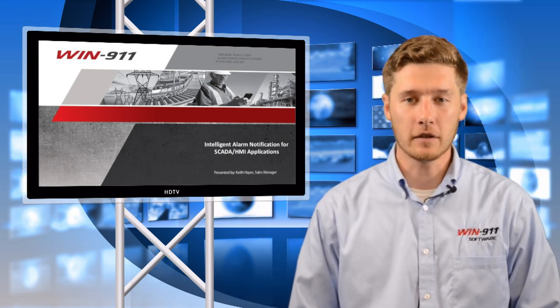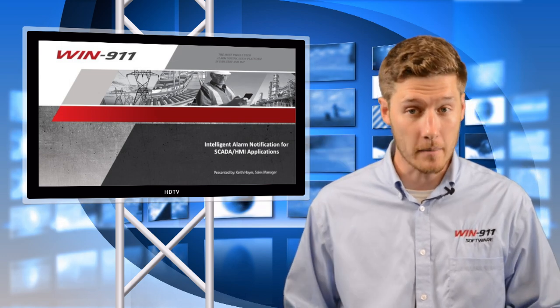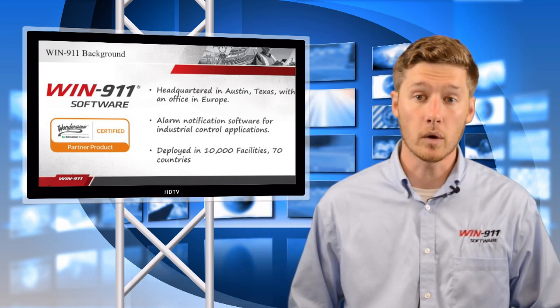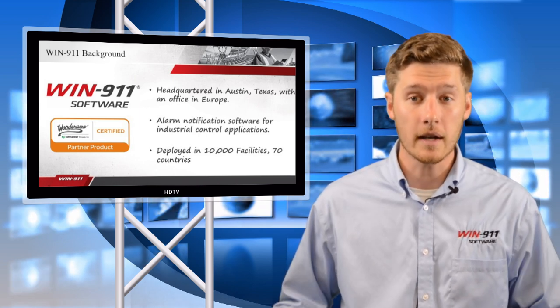Hey everyone, this is Keith Hayes with Win911 Software and I'm here to talk to you today about remote alarm notification for SCADA and HMI. Win911 is a company based out of Austin, Texas where we provide the market with remote alarm notification software. That's what we solely focus on and bring to market.